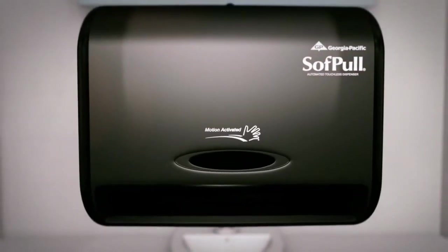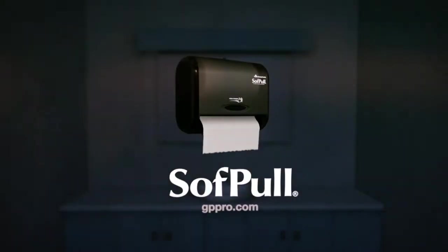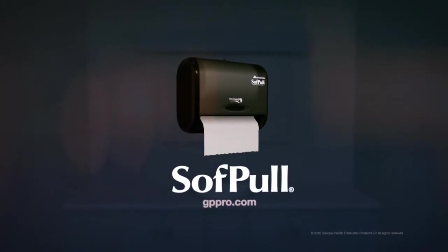SoftPull is available for purchase and comes with a 5-year warranty for all customers. The SoftPull Automated Touchless Dispenser — hands down, one of the best choices for your small business.